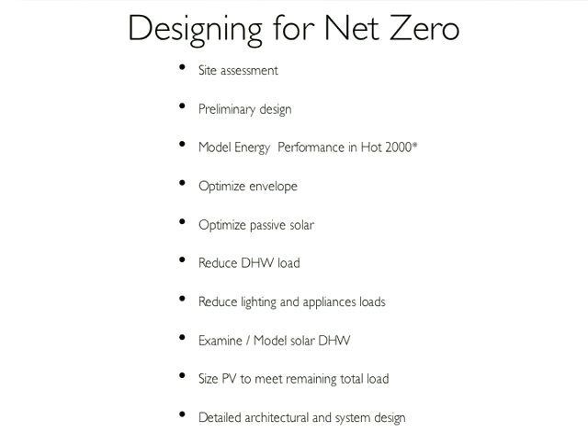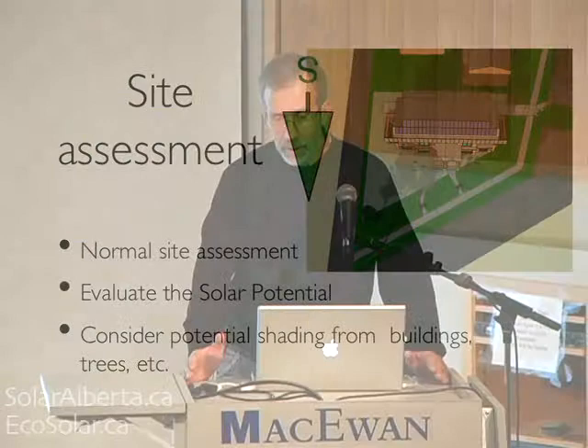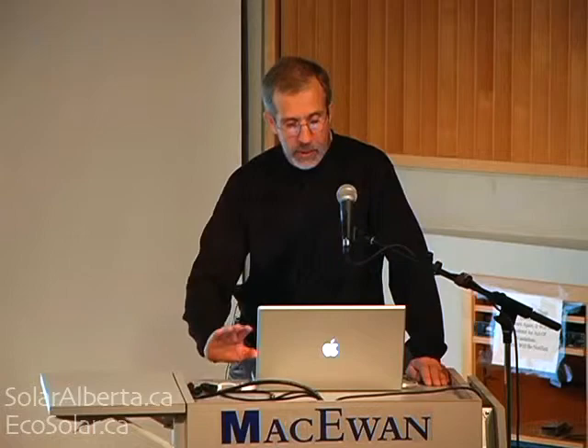Starting with site assessment: you do the normal evaluation of a site — look at where the views are, what the municipal setbacks are, where the light is at various times of the day. The first job really is, for this house to last and be durable and cared for, to make it a great place to live. Those things always have to be taken into account. And then the next step is to evaluate the solar potential. If you're considering buying a lot, that's got to be a key factor in that assessment.